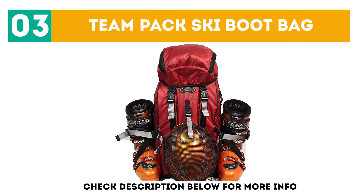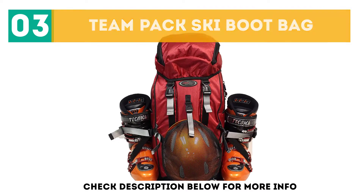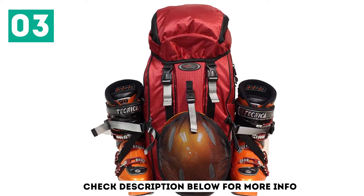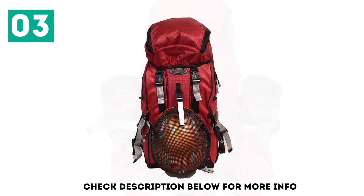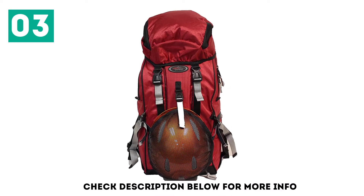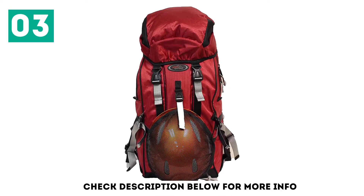At number 3: the Teen Pack Ski Boot Bag. With the Teen Pack, we have a different type of ski bag in that the boots are carried on the outside of the backpack. If you're using it after skiing, it will allow your boots to start drying out unlike other boot bags. Your boots strap on easily to the backpack and are held securely, not flopping about.